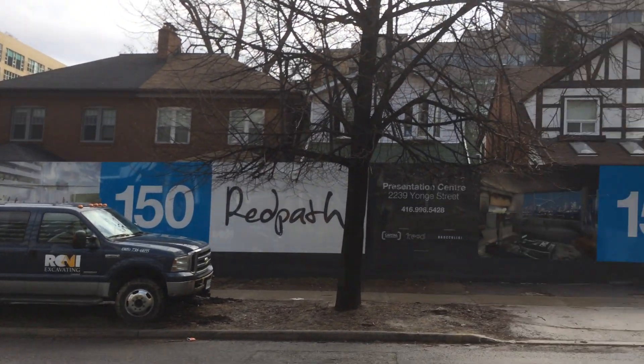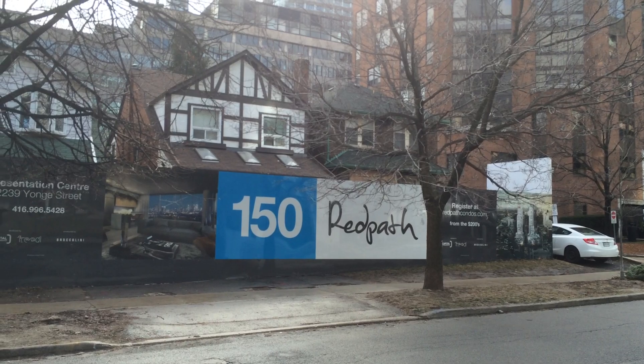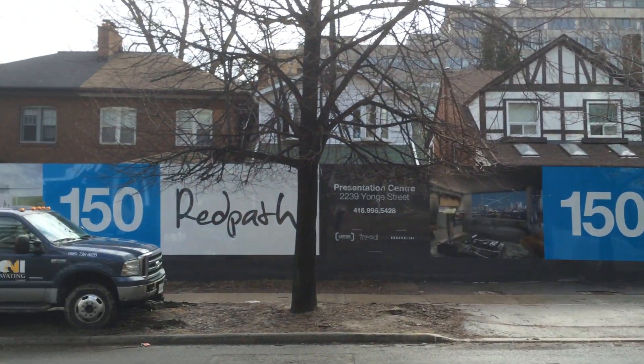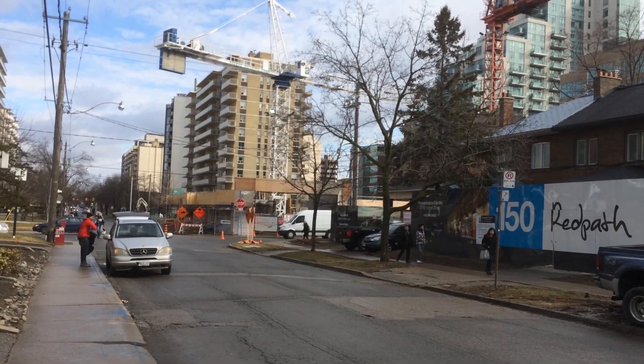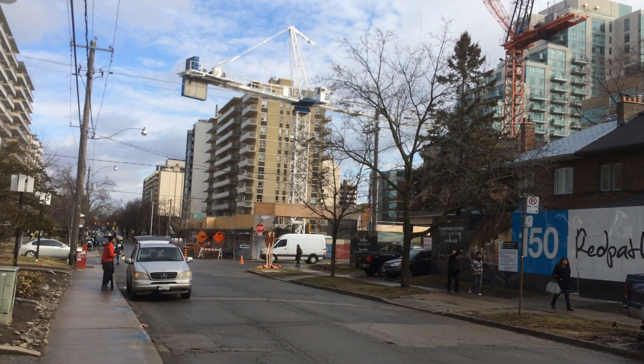Here you see all the houses, and I remember when there were actual people living in them. Over there on the corner, you can see they've taken down the houses, they've got the crane, and they are starting to excavate.